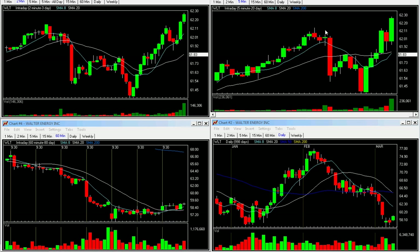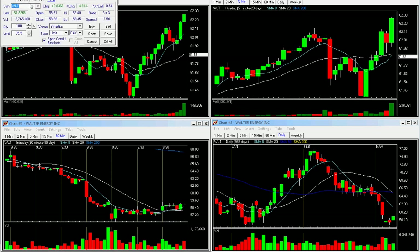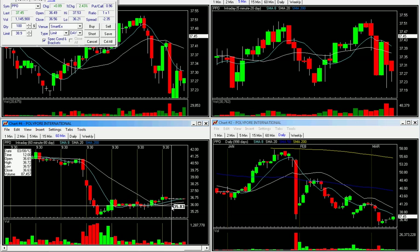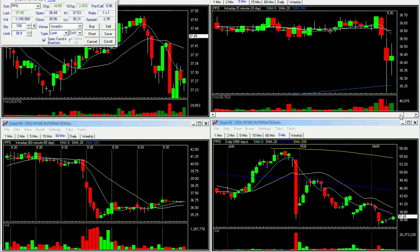Another one that was in the letter today was PPO. What I liked about it was a 60-minute bicep on the day before. Once it gets over 36.72, I'm looking for an entry. Let's go back to the 5-minute chart here and see what happens.